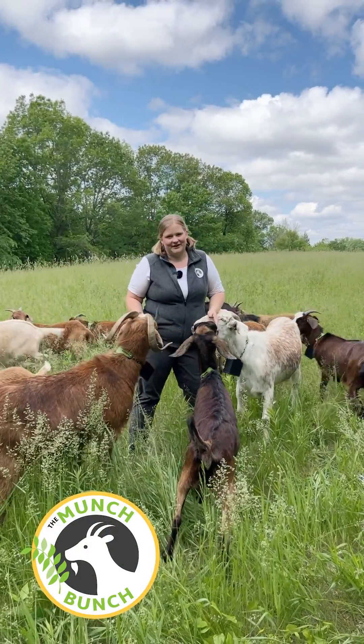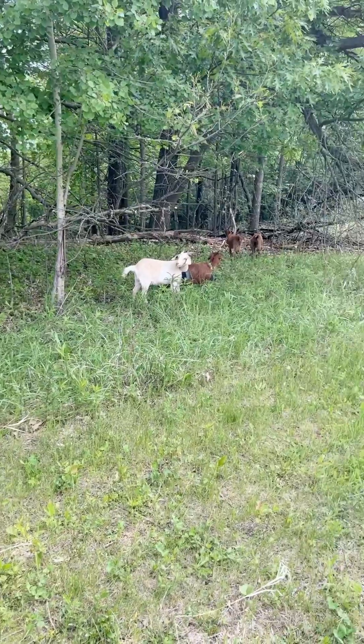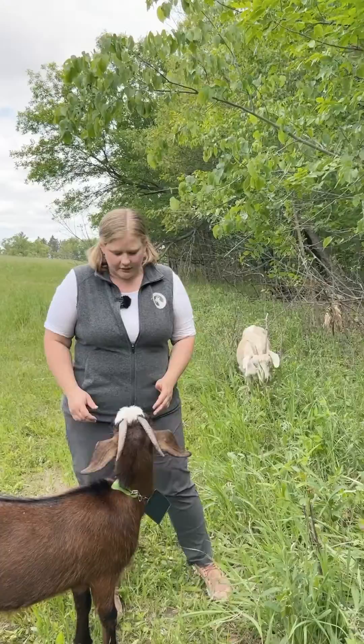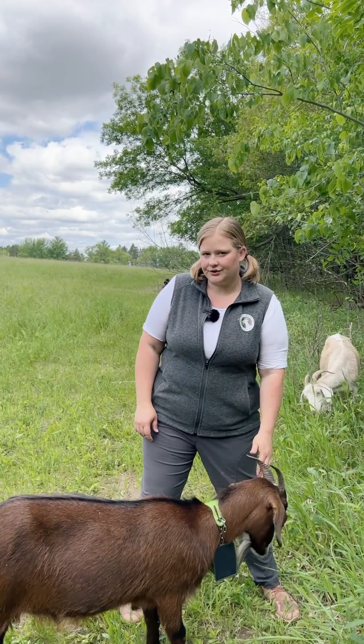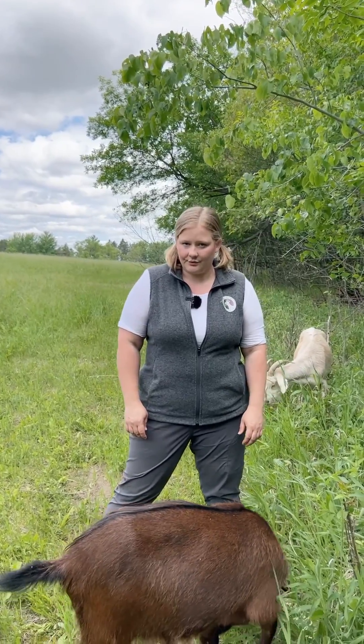Hi, I'm Elise from the Munch Bunch. You may see the Munch Bunch around at your local parks or your neighbor's house, eating buckthorn and other invasive plants. Last year we received a sustainable agriculture research and education grant to study virtual fence collars for goats.